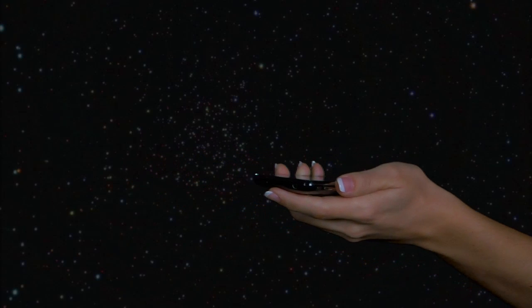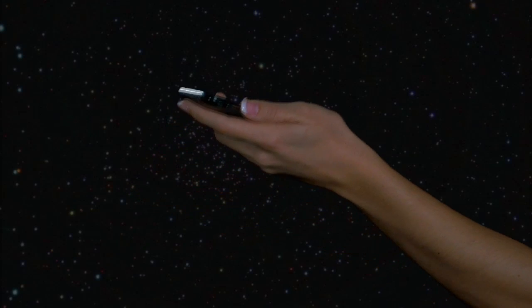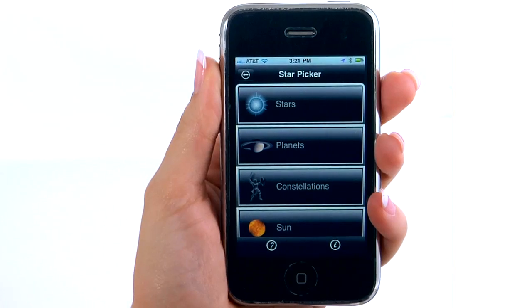Using your iPhone like a pointer, first rotating the object's azimuth and then elevating your phone to the proper angle, the sky object is precisely located. For example, let's choose constellations.